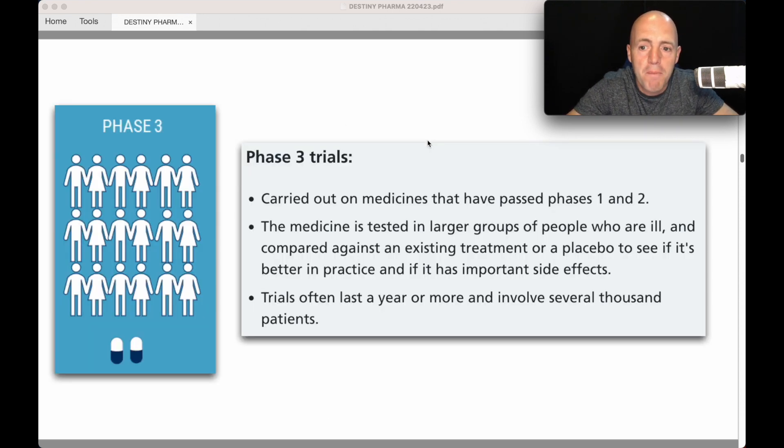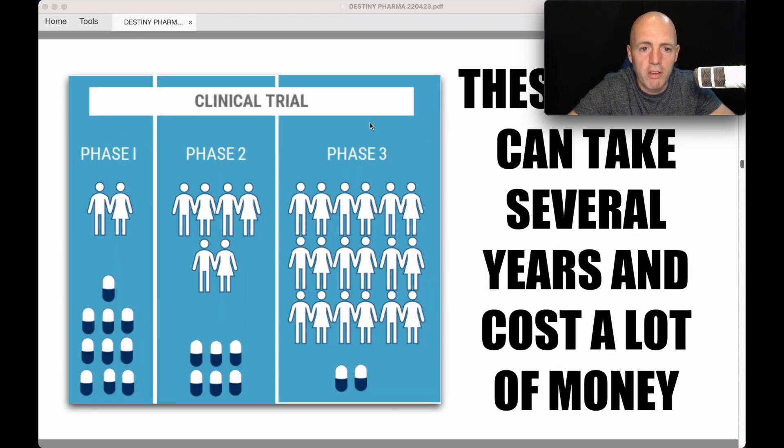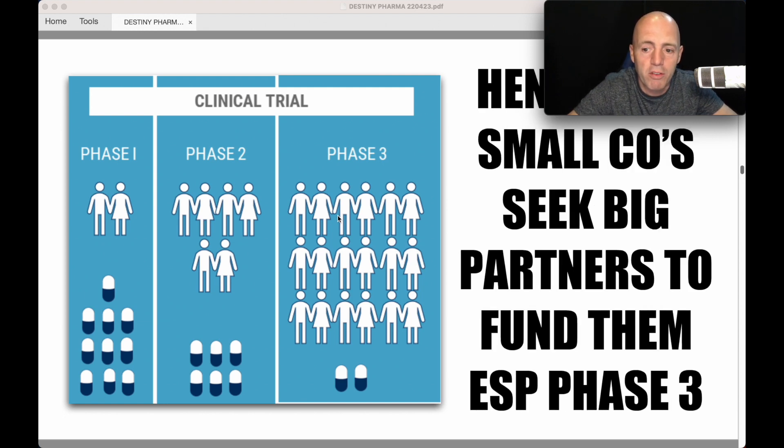Phase 3 covers medicines that have passed Phase 1 and 2. The medicine is tested on even larger groups who are ill, compared against an existing treatment or placebo, to see if it's better in practice and whether it has important side effects. Trials often last a year or more and involve several thousand patients. Destiny's Phase 3 trial on M3 involves about 650–700 patients.